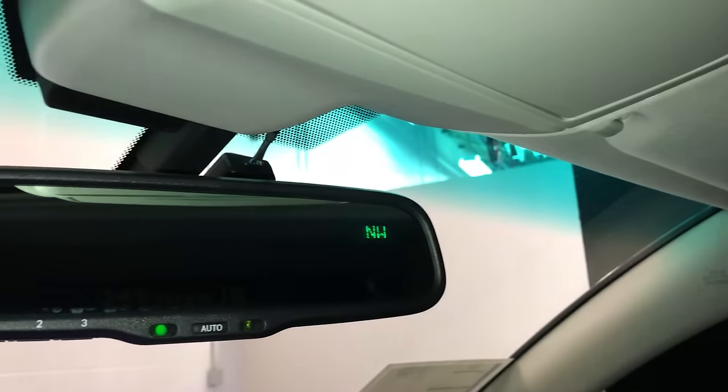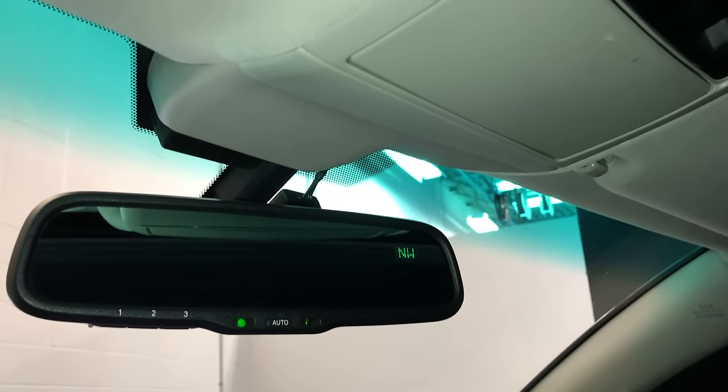Lockable glove compartment. Power tilt and sliding sunroof with a sunshade — controls are overhead. Your lighting and sunglass holder are also up there. Auto dimming rear view mirror with a compass and three integrated garage door openers.